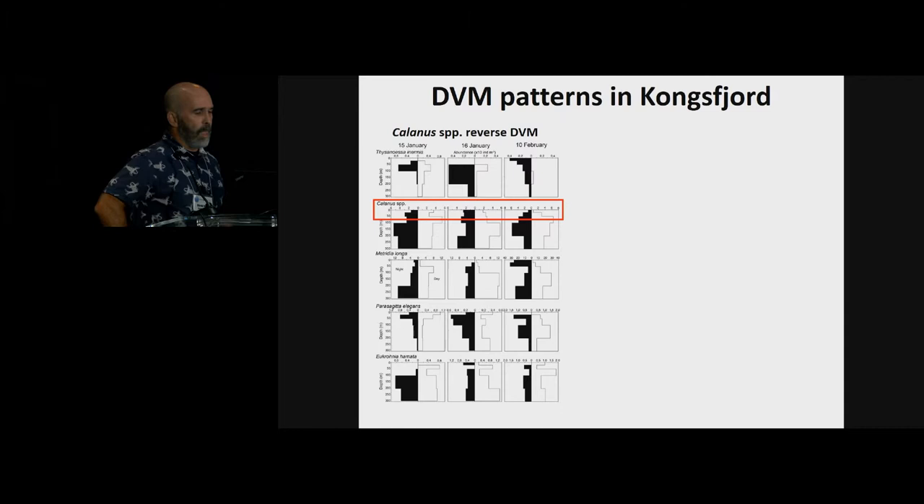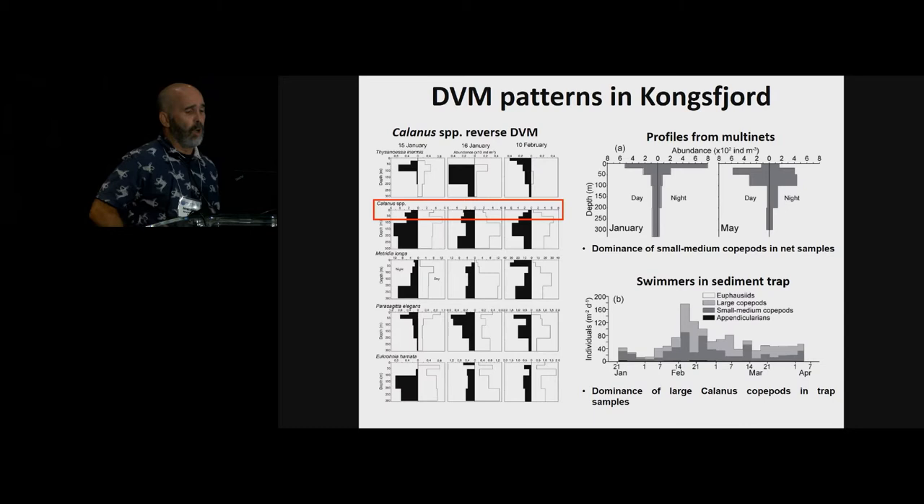The comparison between abundance profiles of different zooplankton from net sampling shows that it's a specific kind of species that performed this unexpected diel vertical migration. Another interesting observation is that small and medium copepods largely dominated the zooplankton assemblage caught with plankton nets, whereas large copepods tended to dominate the zooplankton assemblage trapped in the sediment trap.